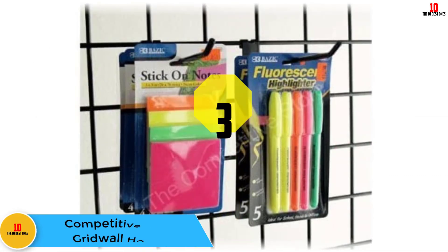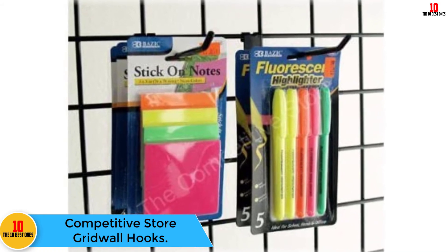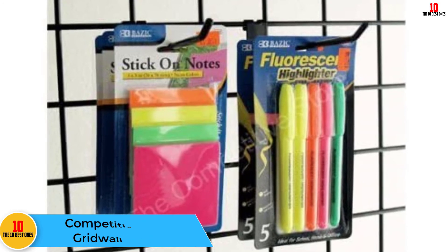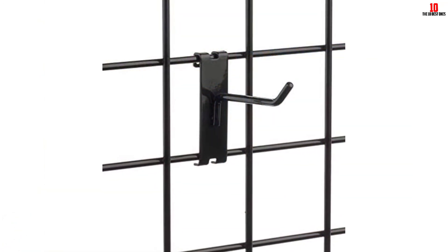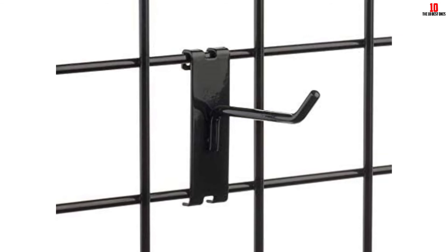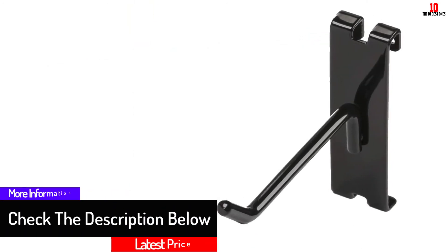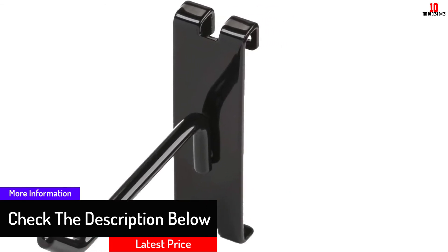At number three, we have the Competitive Store gridwall hooks. These hooks are sold in a pack of 50 pieces and come with a very friendly price. They are black in color, durable, sturdy, and can support a great deal of weight. According to the latest customer reviews, these hooks feature in the list of top-rated hooks and are easy to use and hang on the gridwall.